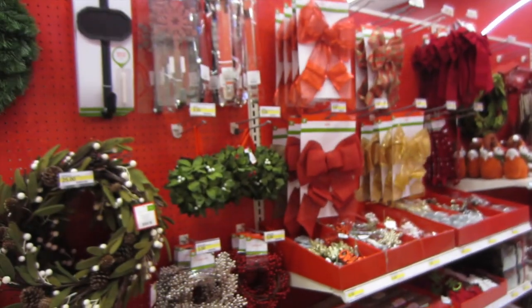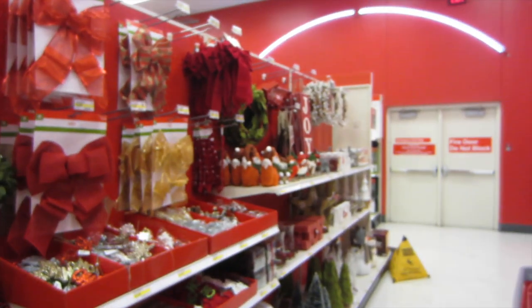Look where we are. Of course, we're in the Christmas section — the one aisle of Christmas that they have so far. But so far, so good.